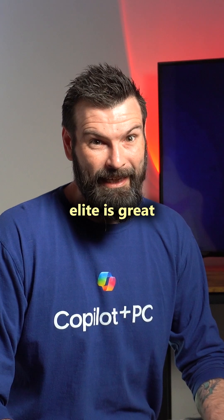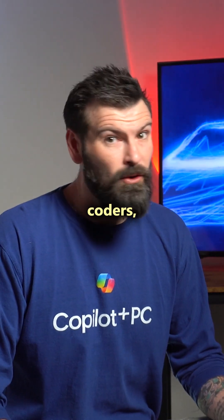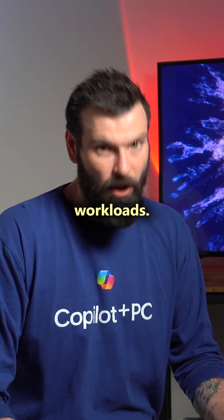The Snapdragon X Elite is great for photo and video editors, app developers, coders, and anyone dealing with graphic-intensive workloads.